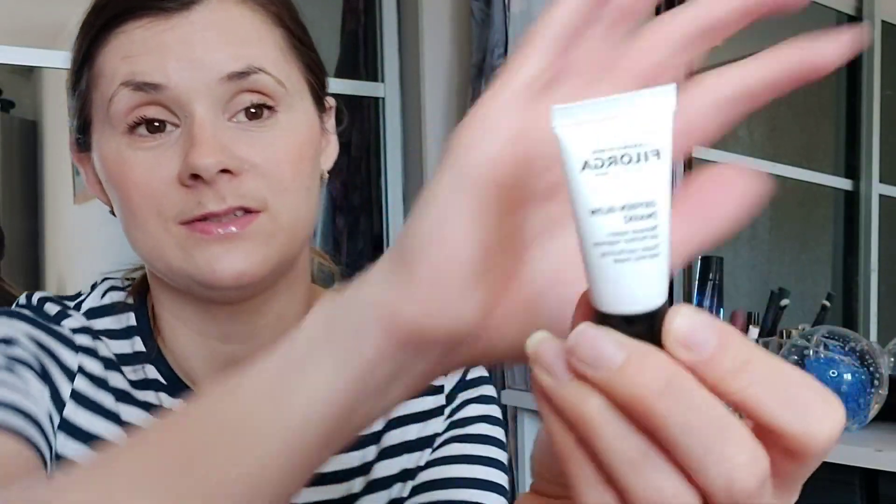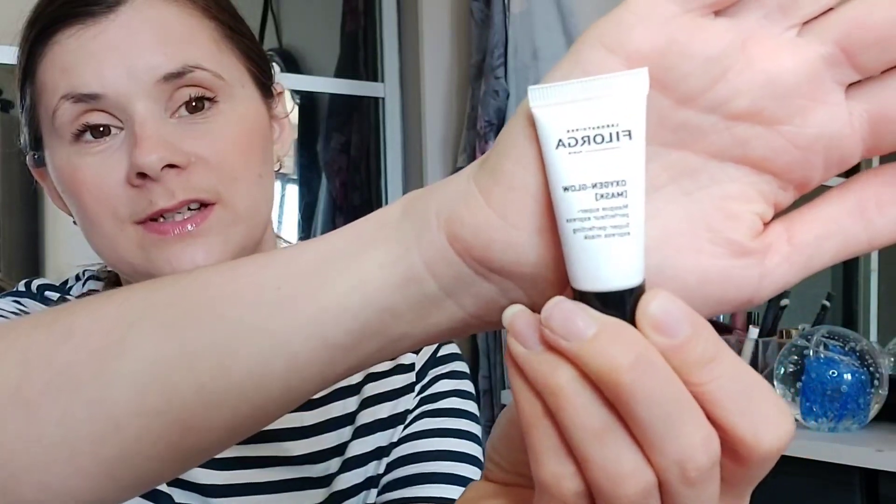The last thing I've got is another Filorga product — this is the Oxygen Glow Super Perfecting Express Mask. So this is a face mask. I thought I'd give it a little try. So yeah, that was my five products there.